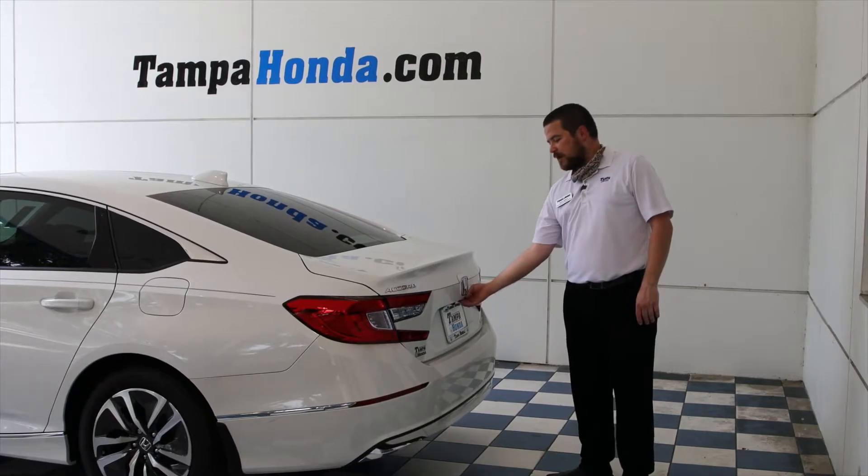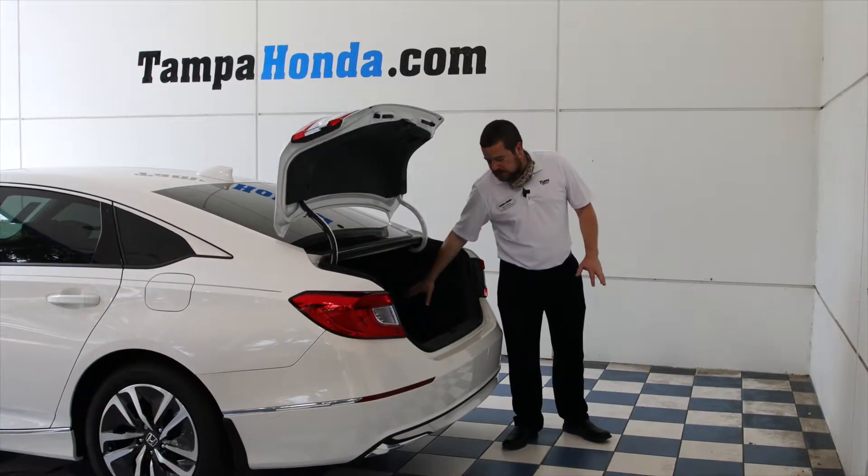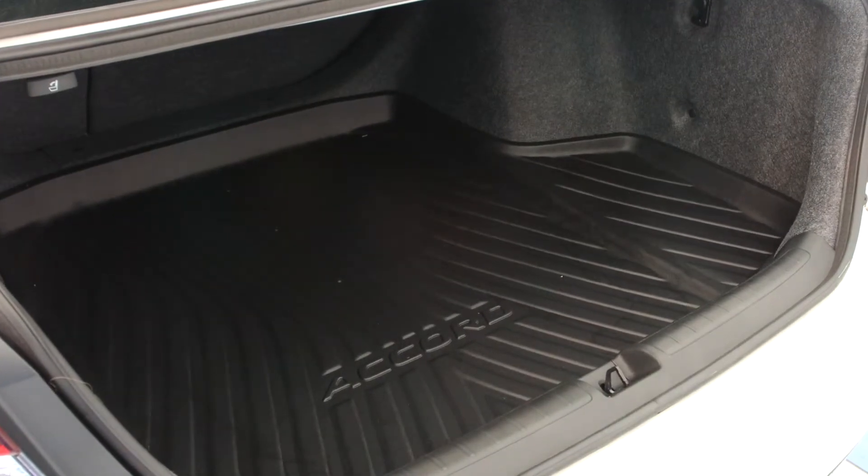All right, we'll come over here to the standard backup camera. Let's pop the trunk. Optimal cargo space back here, and it always includes the lifetime warranty trunk tray.